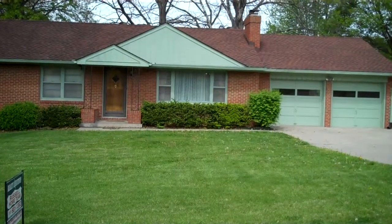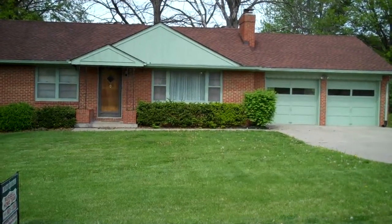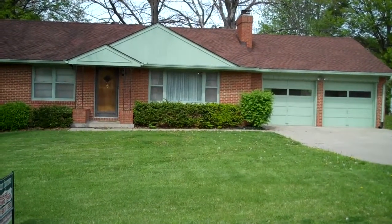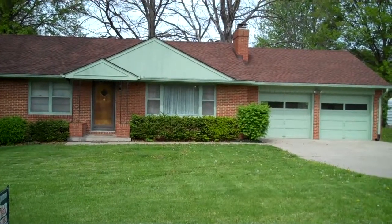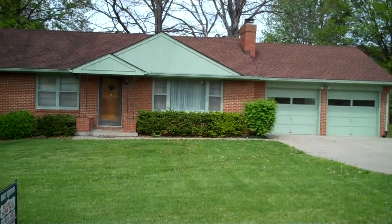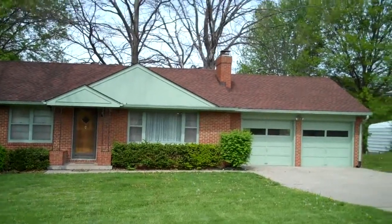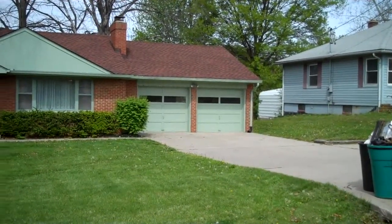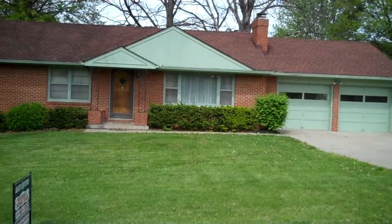Really nice new listing here — four bedroom, two bath ranch with a mother-in-law apartment in the basement. We're going to be listed here at $110,000, and this is a great lot. Very private. The house has a newer roof, nice two-car garage, and an all-brick exterior, so you're going to have real low maintenance on the outside.